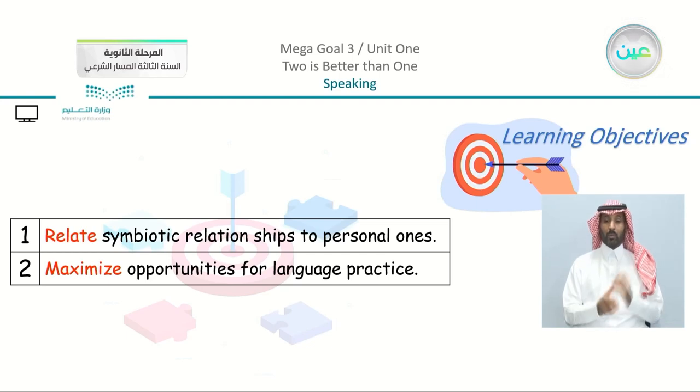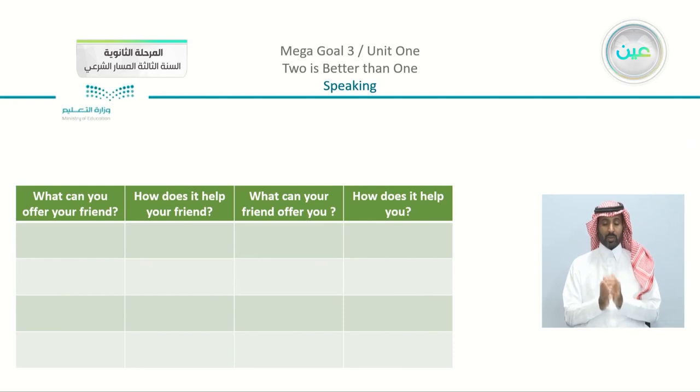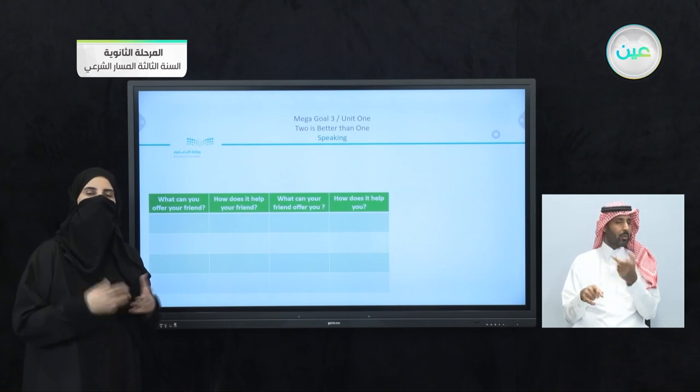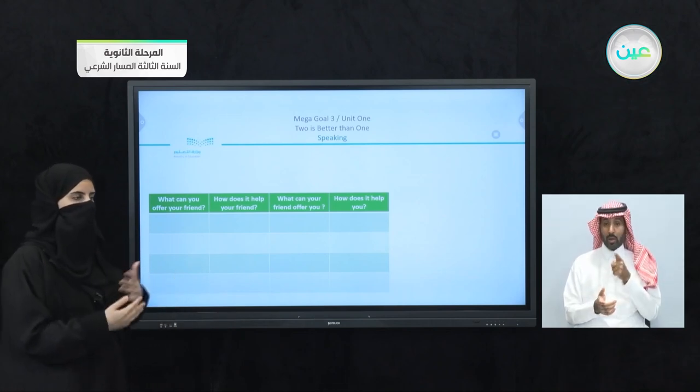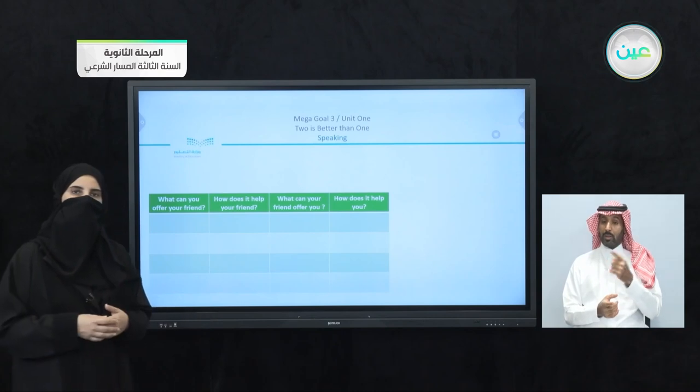Our objectives are: to relate symbiotic relationships to personal ones — so it's not going to be between animals, but even personal or human relationships have the same type. Number two: maximize opportunities for language practice. Going back to page number 13, you can find this table with four columns. The first column: what can you offer your friend? Think about the many things or the daily discussions and work you do as students together.